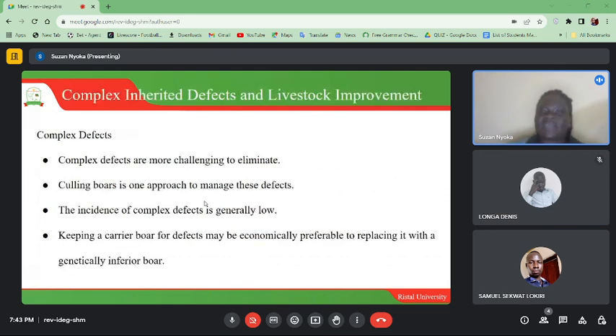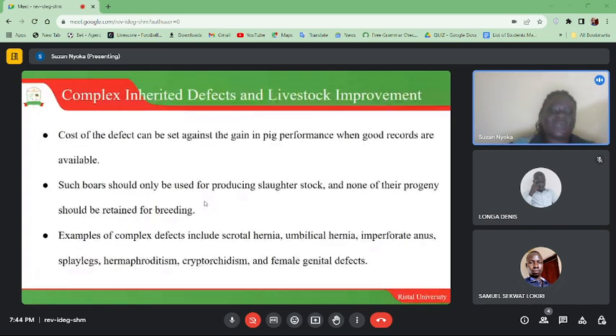Complex inherited defects are more challenging to eliminate. A culling boar is one approach to manage these defects. Keeping a carrier boar for certain defects may be economically preferable to replacing it with a genetically inferior boar. Most of the defects can be set against the gain in pig performance when good records are available. Such boars should only be used for producing slaughter stock, and none of their progeny should be retained for breeding.